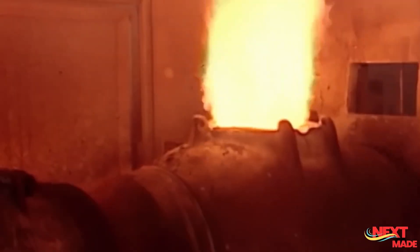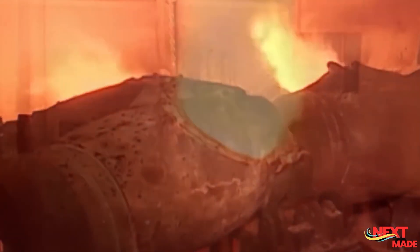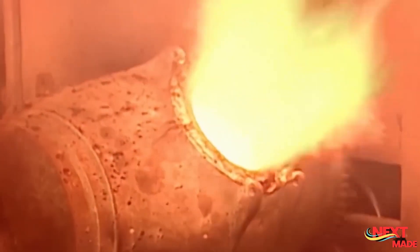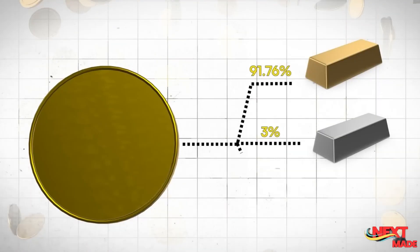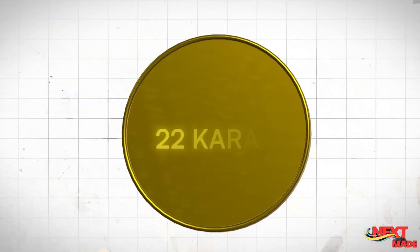To recover solid gold from the loaded solution, a chemical process called precipitation is employed. Commonly used precipitation agents include zinc, carbon, or aluminum. These agents react with the gold ions in the solution to form solid gold particles, which are then separated from the solution through filtration.